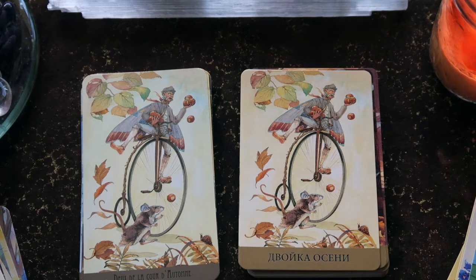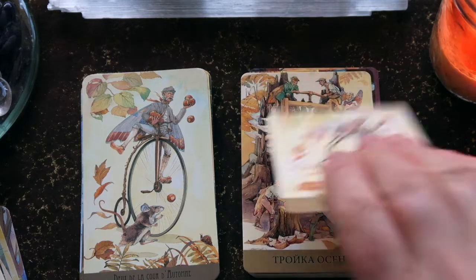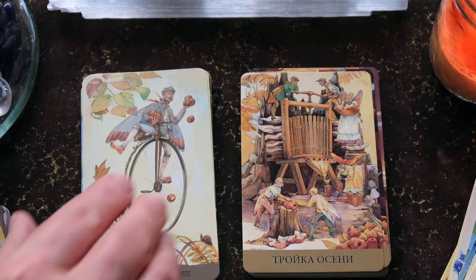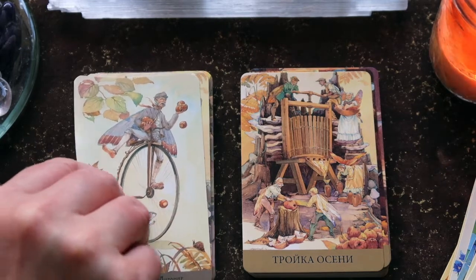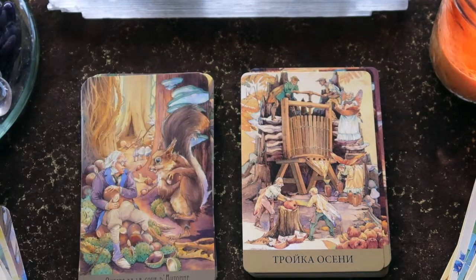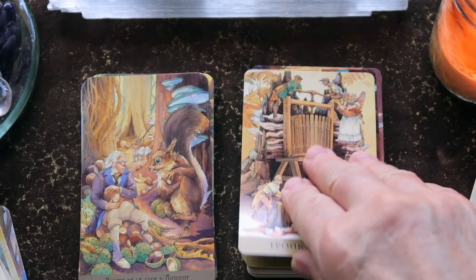Then the Two of Pentacles. It's a great Three of Pentacles — there are a lot of fey involved, way more than three, which really gives that sense of community supporting the project. And the Four is great.